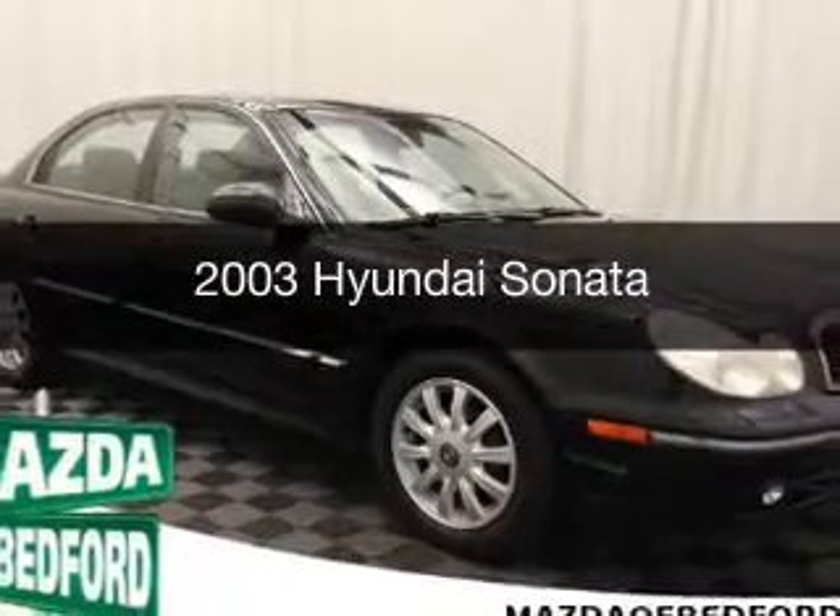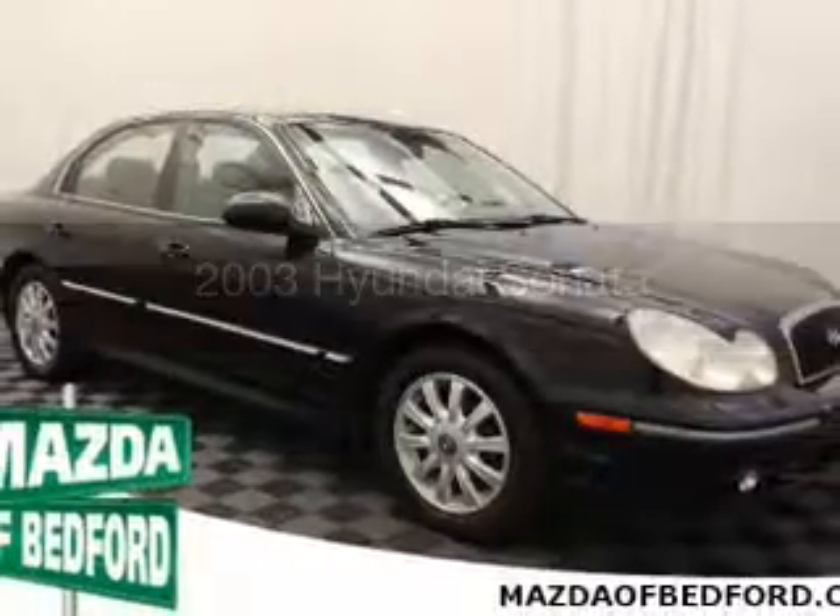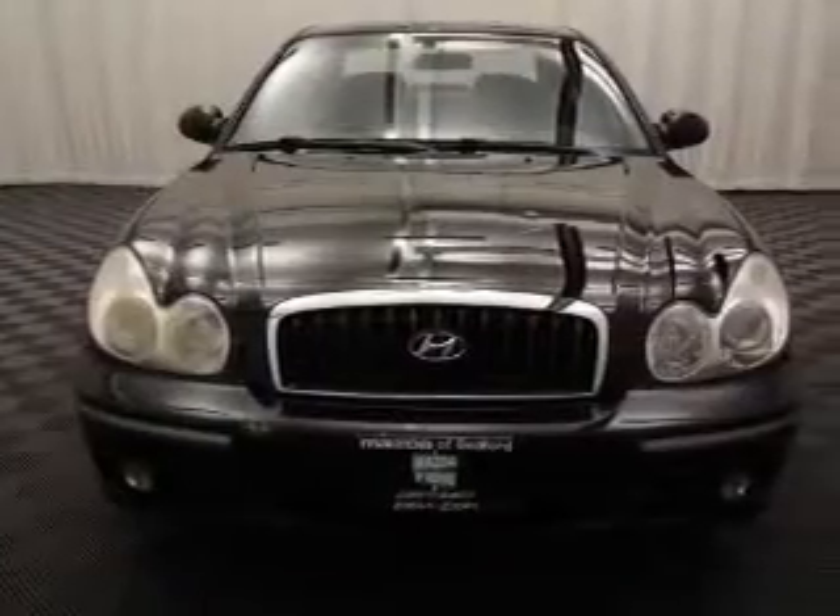This is a used 2003 Hyundai Sonata. It's powered by a front-wheel drive engine.